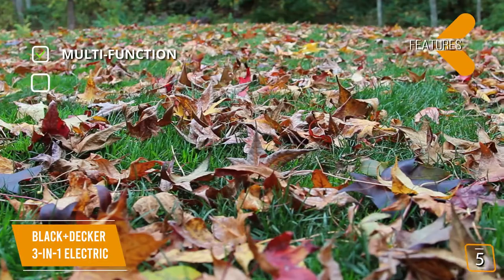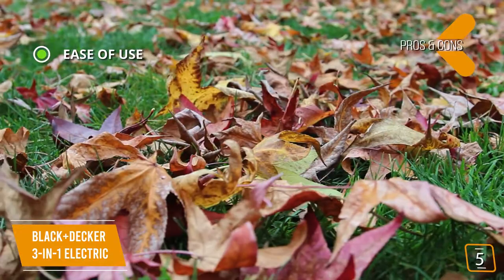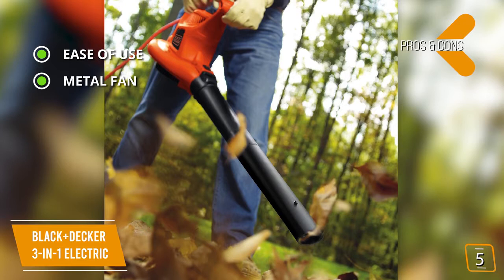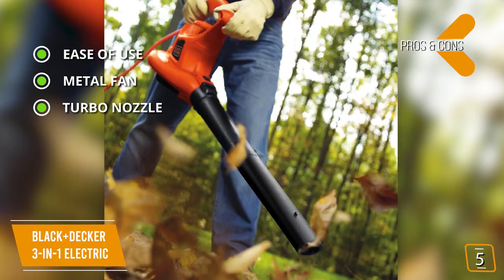The pros are ease of use and easy switching between vacuum and blower modes. Unlike other units that use a plastic fan, Black & Decker uses a metal fan for long-lasting durability. The turbo nozzle is used to loosen up wet leaves for easier pickup. The 16-to-1 mulching ratio lets you grind 16 bags of leaves down to 1 bag of mulch.